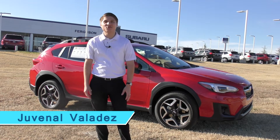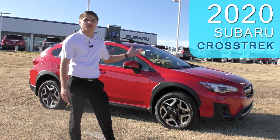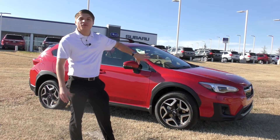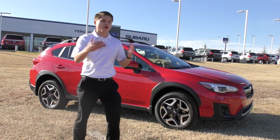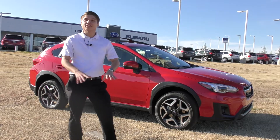Hey guys, this is Juvie here at Ferguson Subaru. Super excited today to show you this amazing 2020 Subaru Crosstrek I have here right behind me. I'm going to go over the exterior, show you neat things, then we're going to jump inside and go over some neat features that are in there. So let's get this started.